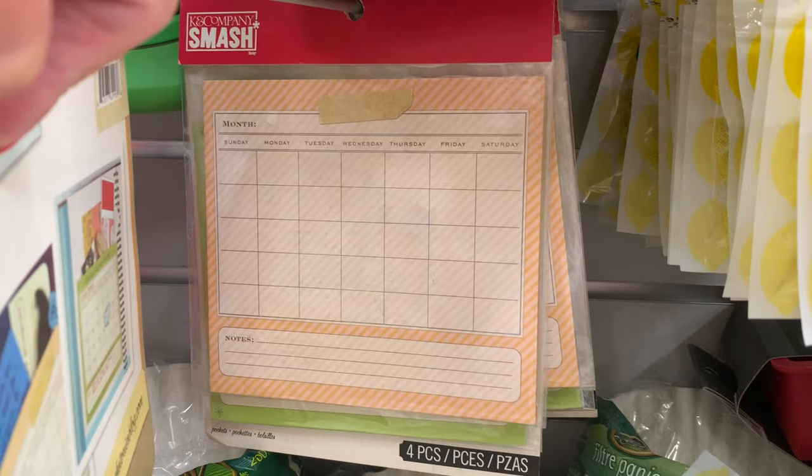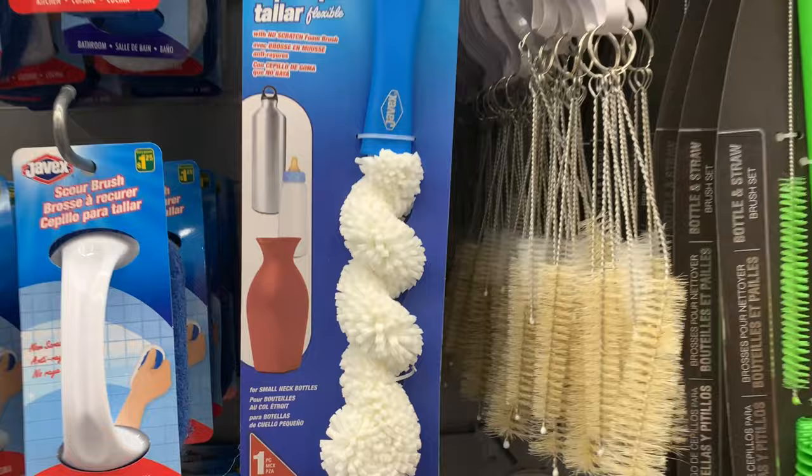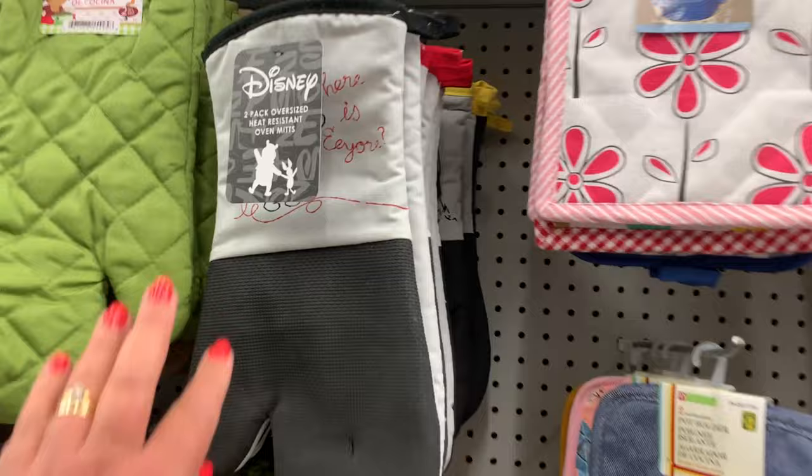This month-at-a-glance calendar was really cute as well. They had the scrubber brush by Javex — great for cleaning out bottles, water bottles, baby bottles, and vases. And Resolve spray wash — I'm gonna give that a try. And here are more of the Disney products.